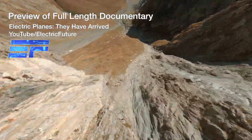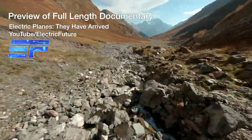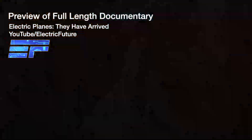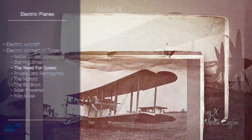Strap in your safety harness because one of the world's largest aerospace companies are gearing up to break the electric flight speed record. Rolls-Royce have been at the forefront of aero engines for over 100 years and are no strangers to the record books. The Rolls-Royce Eagle was the engine in the Vickers Vimy, the first aircraft to cross the Atlantic in 1919.